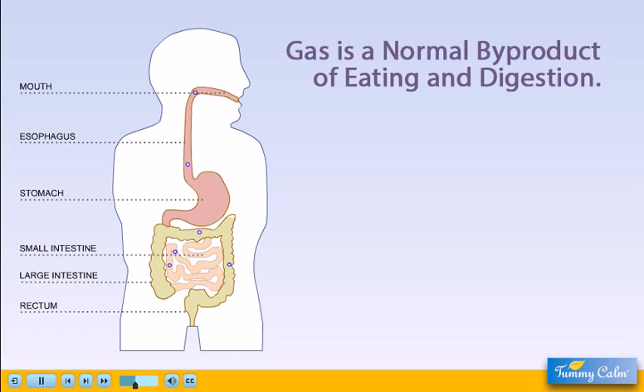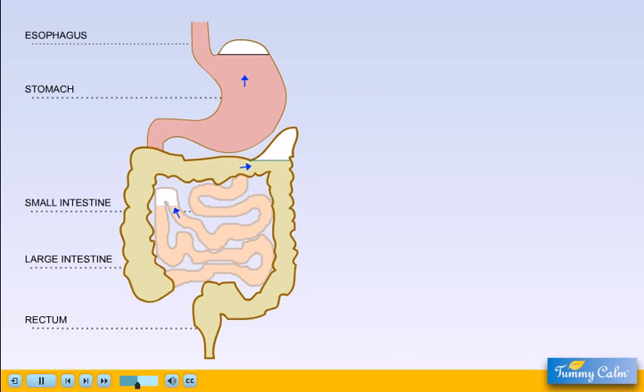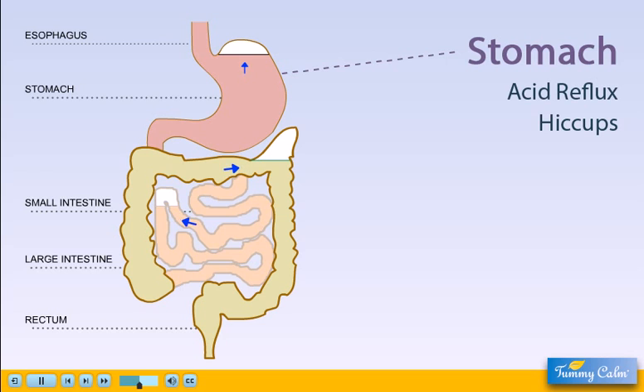Gas formation is a natural by-product of eating, drinking, and digestion. Most of the time, gas is not a problem. But when it becomes trapped in pockets that form in the stomach or intestines, pain can result. Because gas pockets have buoyancy, they can act like a cork floating in the digestive tract, which can disrupt normal digestion. In the stomach, excess gas can cause acid reflux or hiccups.